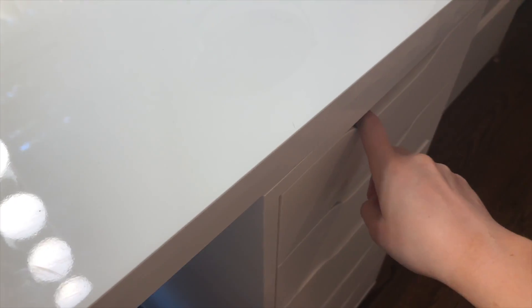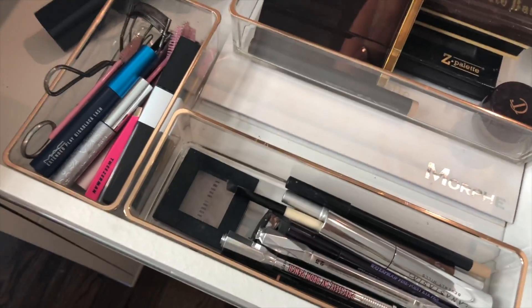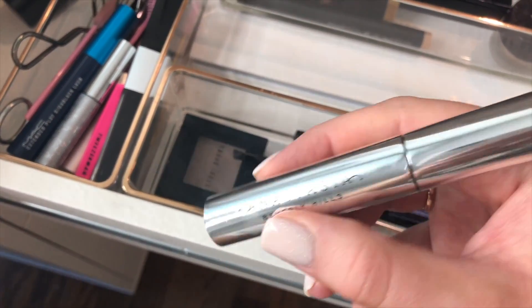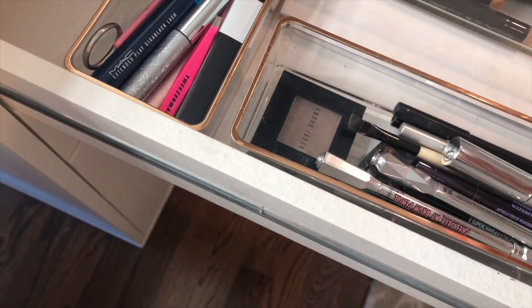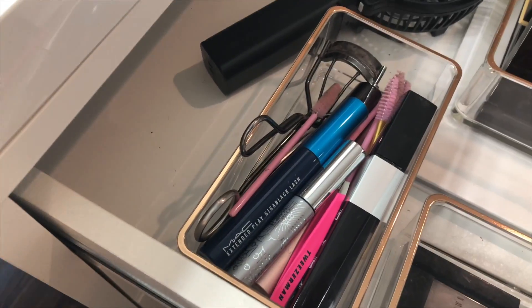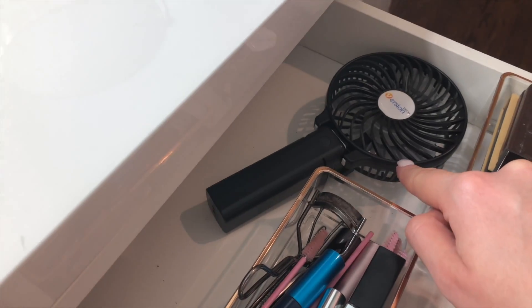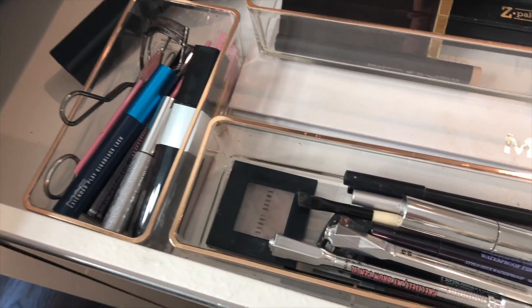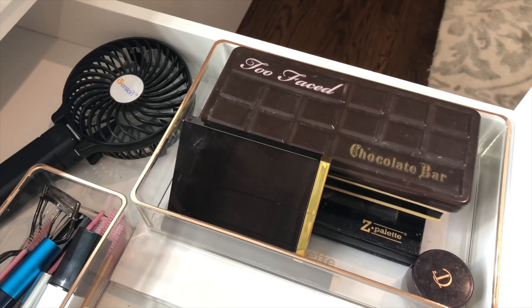On the other side of my drawers I keep all my eyeshadow palettes, eyebrow products, and eyeliners. In one section I have my eyebrow pencils, clear brow gel, liquid eyeliners, and a Bobbi Brown eyeshadow I sometimes fill my brows in with. In another section I have an eyelash curler, lash brushes for my extensions, favorite mascaras, tweezers, and a little face fan. After I do my setting spray I love to fan my face to let it dry — it works so well.